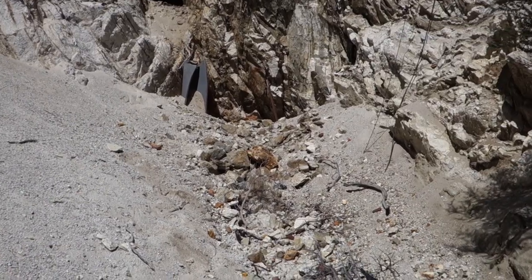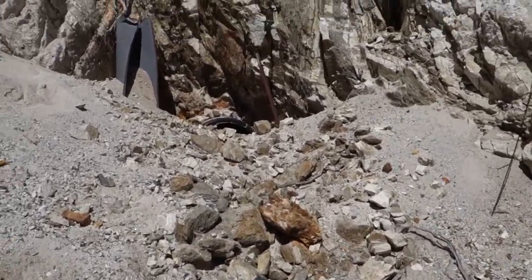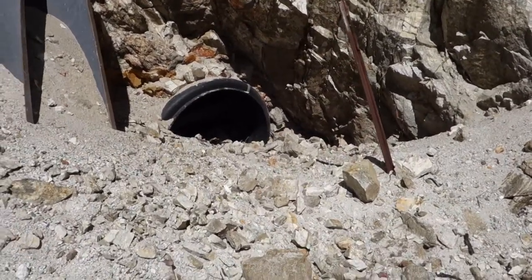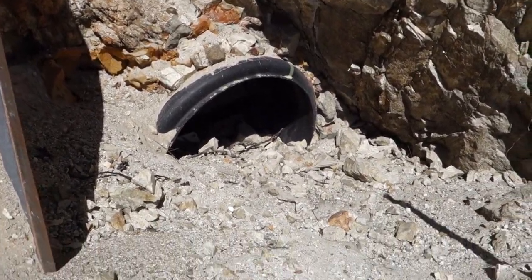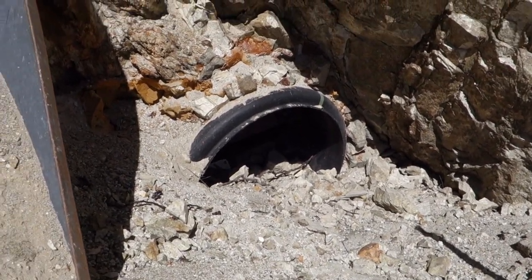I made it to the Lucky Strike Mine, but as you'll see, it's been unfortunately gated by the Forest Service. You can see they've stuck a culvert into the mine and there are some bars going across in there blocking access.